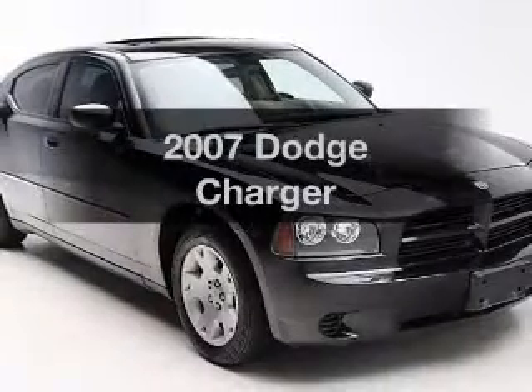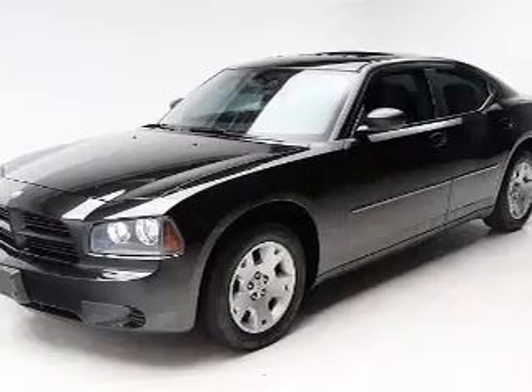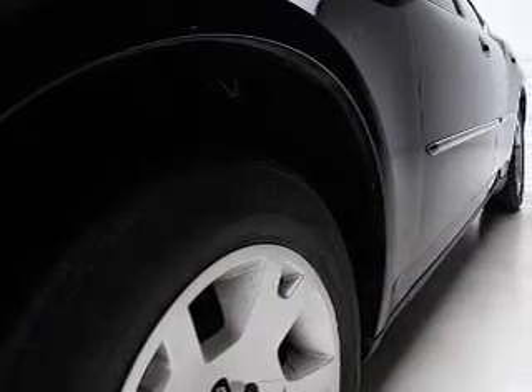Check out this 2007 Dodge Charger — everything you need under one roof with this great vehicle. The powertrain includes rear wheel drive with a reliable engine that responds smoothly to its automatic transmission.